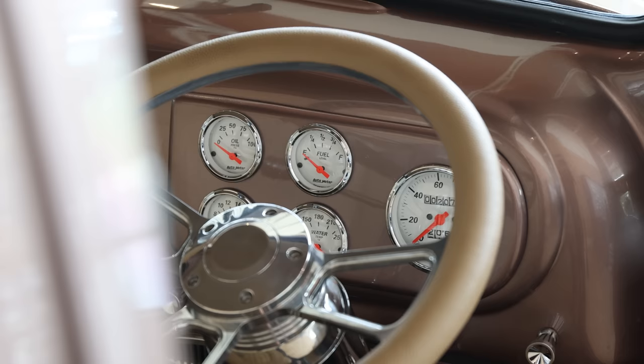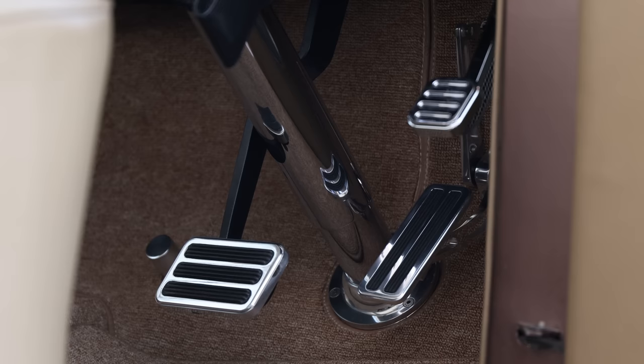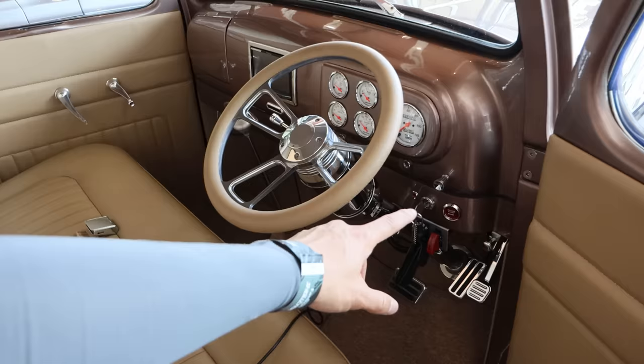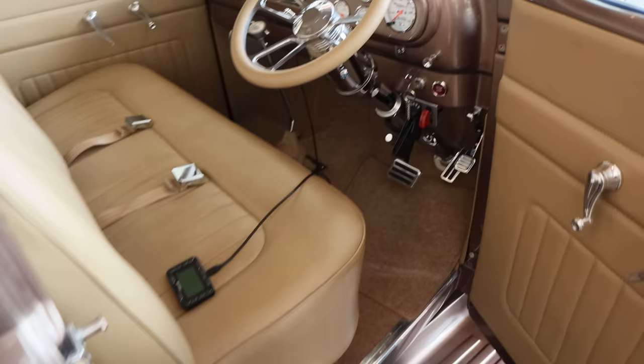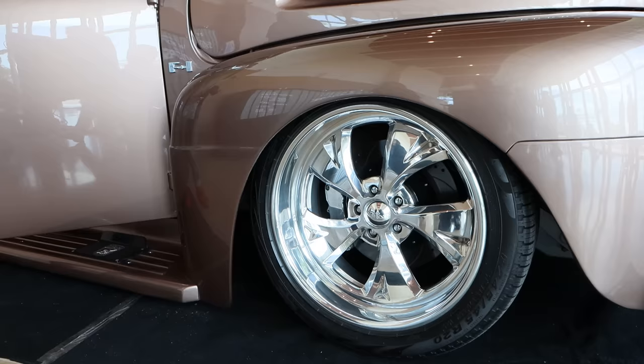Let's take a look at the interior. What did you have to do to convert it to right-hand drive? We had to change the column — the steering column goes from left to right and then runs underneath the floorboard. This is the first ever right-hand drive Ford F1 I've seen. How is it to drive on the street? Pretty good — very good.